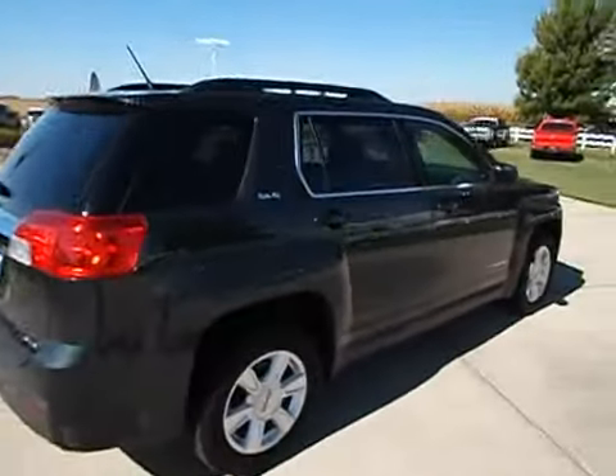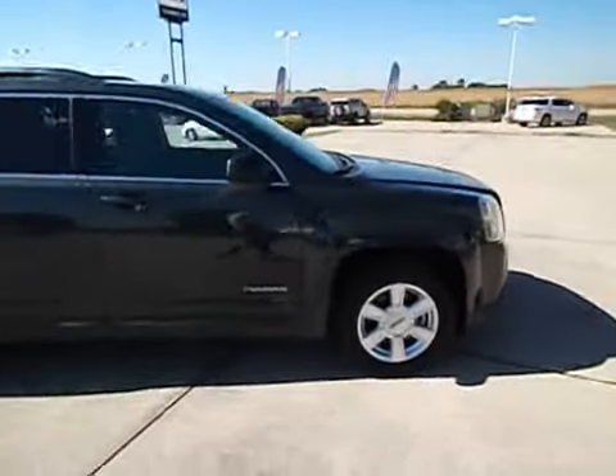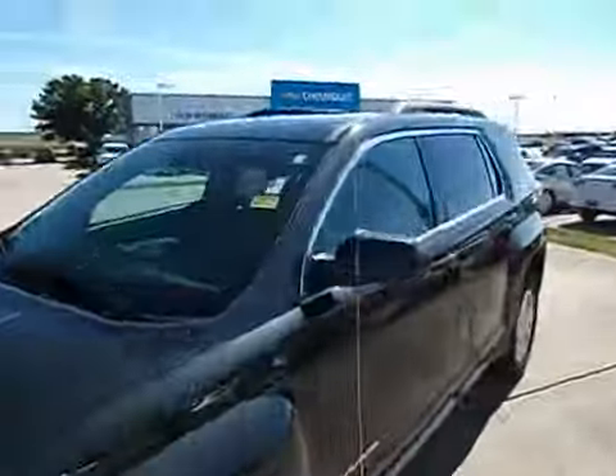Lots of equipment on the inside, great gas mileage of course. This has the Ecotech four-cylinder that gets 32 miles to the gallon on the highway. Let's get inside and see some of the options that this has.